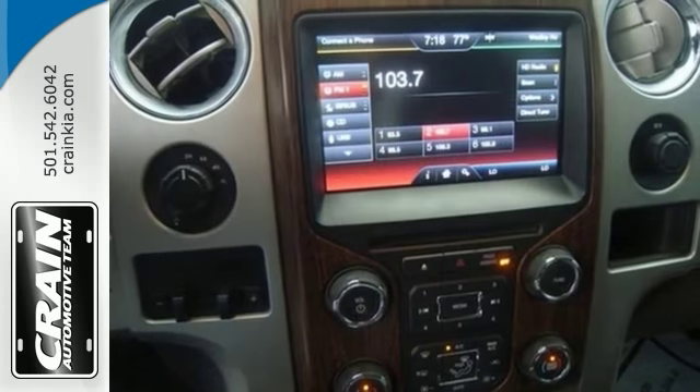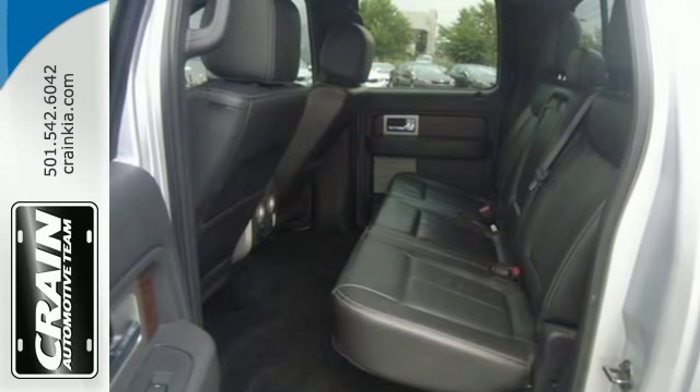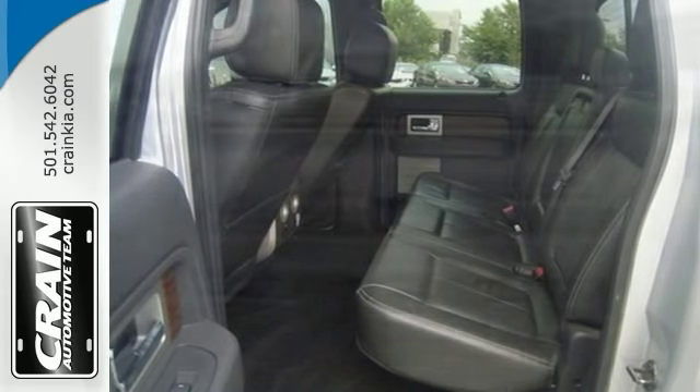It features four wheel drive, the moon roof, and Bluetooth wireless. Come in and take it for a test drive — you'll like what you see.